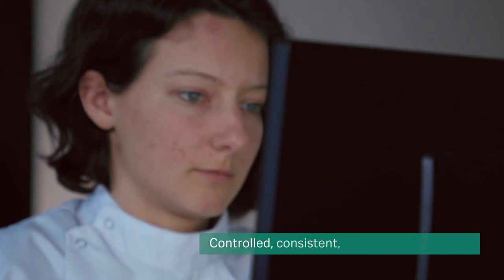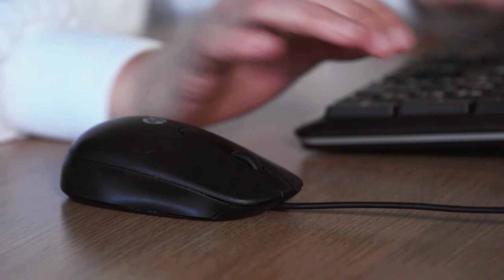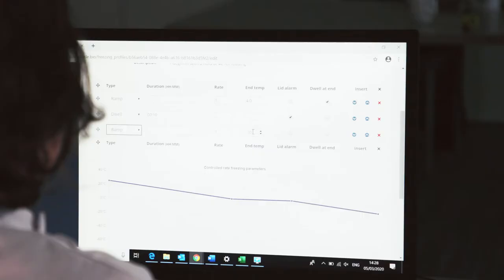You can also create consistent, fully traceable cooling through the software. Optimized cooling profiles can be synchronized to all connected ViaFreeze systems, and cooling run data is automatically recorded.